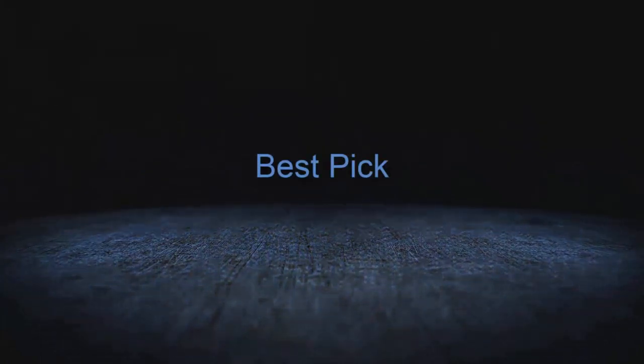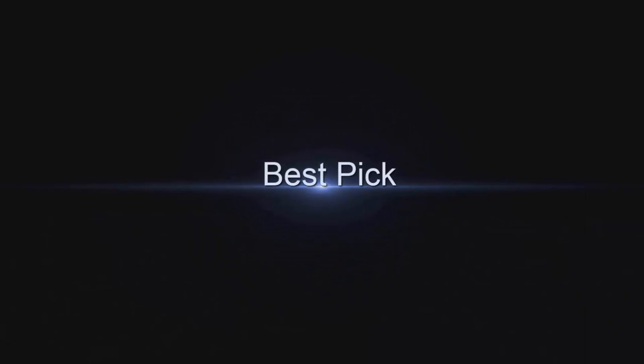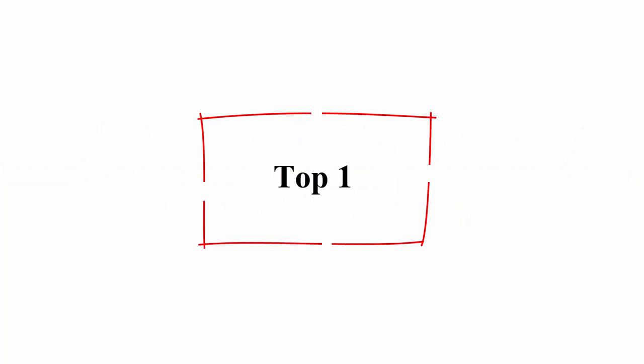Welcome to Best Pick. 2023 Newest Top Intelligent Diagnostic Tools: Bidirectional Diagnostic Scanner Tools Reviews and Buying Guide.